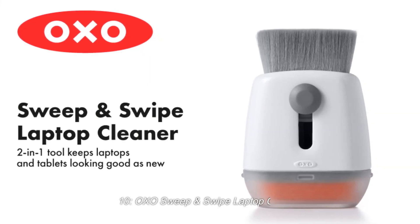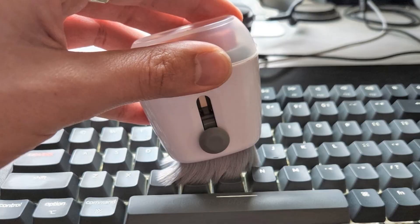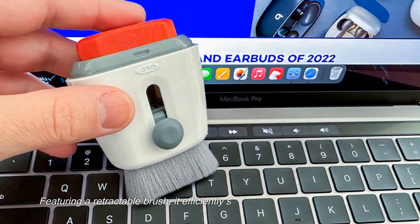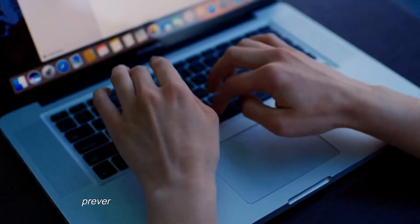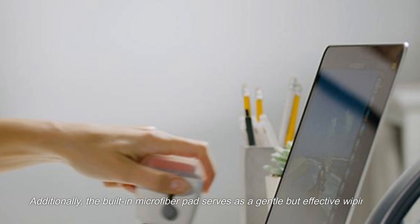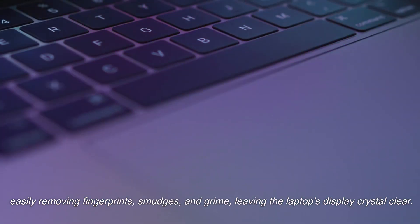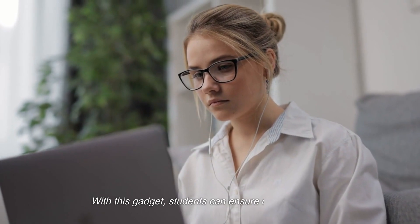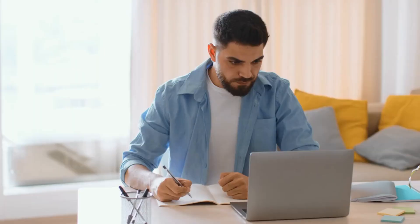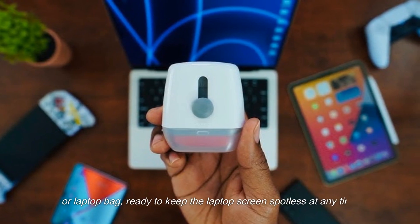10. OXO Sweep & Swipe Laptop Cleaner. The OXO Sweep & Swipe Laptop Cleaner is a practical and essential tool for students, designed to maintain a pristine and smudge-free laptop screen. Featuring a retractable brush, it efficiently sweeps away dust, dirt, and debris, preventing them from accumulating on the screen surface. The built-in microfiber pad serves as a gentle but effective wiping tool, easily removing fingerprints, smudges, and grime, leaving the laptop's display crystal clear. Its compact and portable design makes it easy to carry in a backpack or laptop bag, ready to keep the laptop screen spotless at any time.